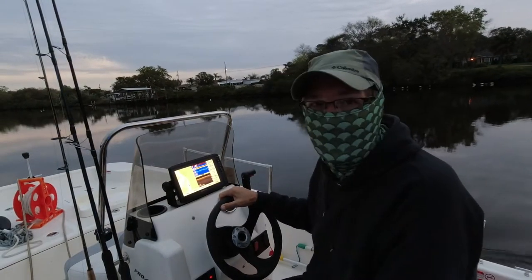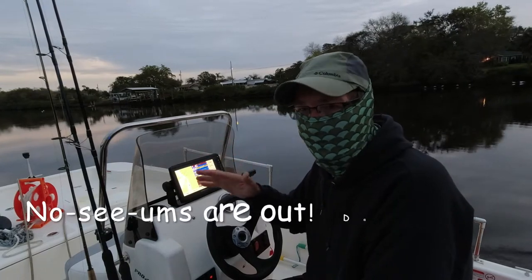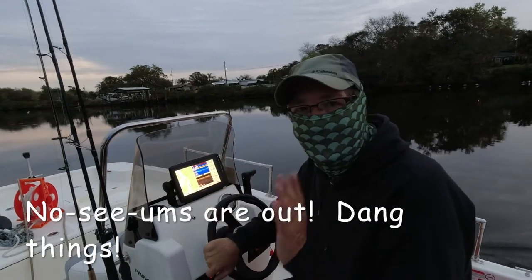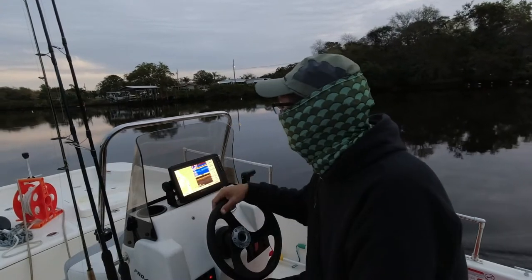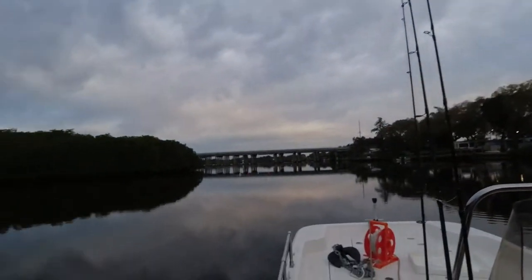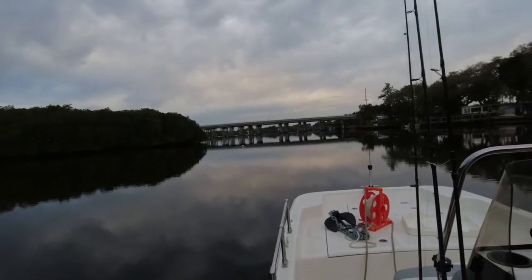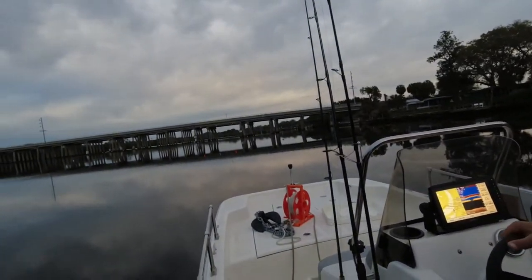If you want to know where to get these really cool fish net gators, there's going to be a link on my site for Amazon — they're $19.99 and some of the best I've ever used. We're coming up on the Little Manatee River bridge here on US 41 — that's it straight ahead. There's also a train trestle just heading out.